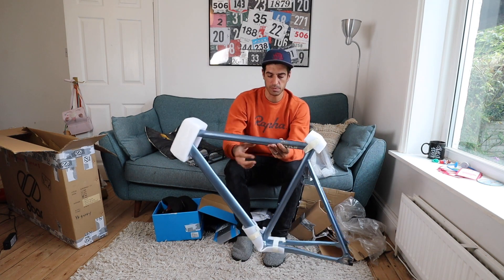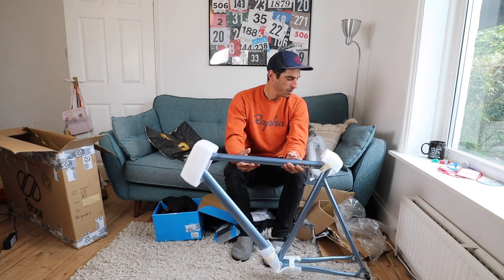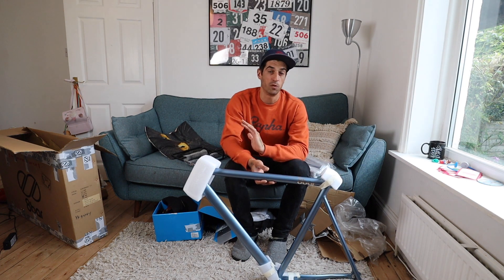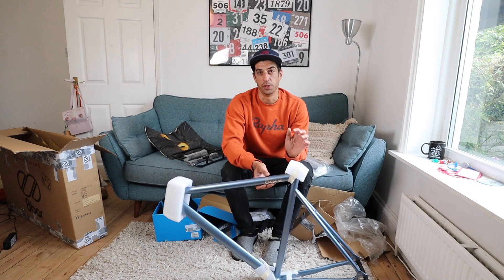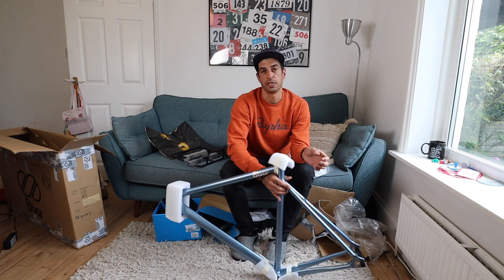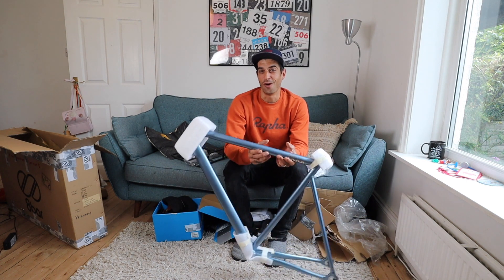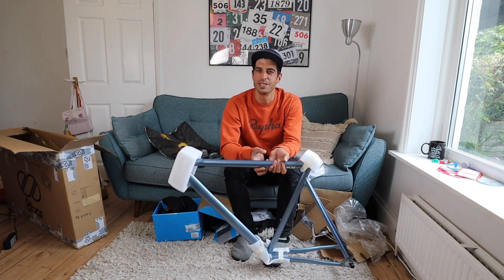It's aluminium 6061, and I believe it comes with an aluminium fork so you can run it as a single speed or as a track bike fixed gear. But the really cool bit is it takes up to a 32c tire.